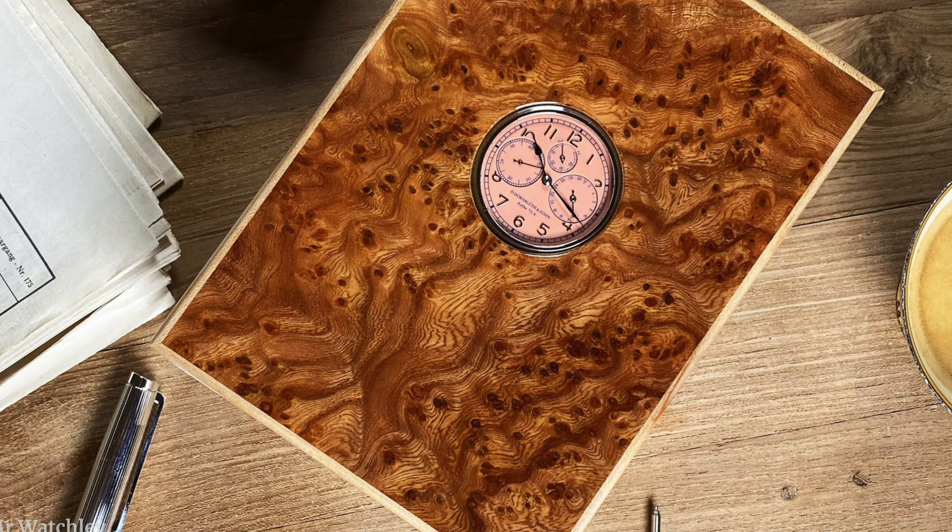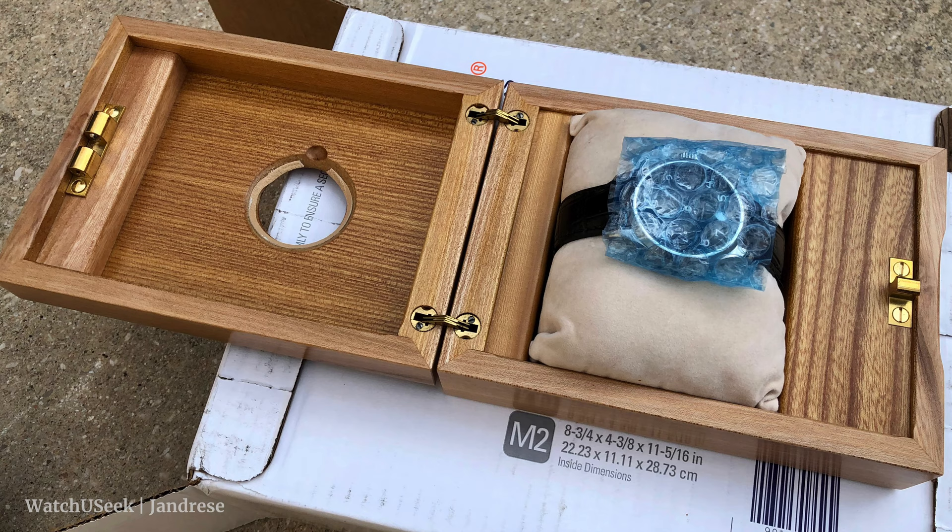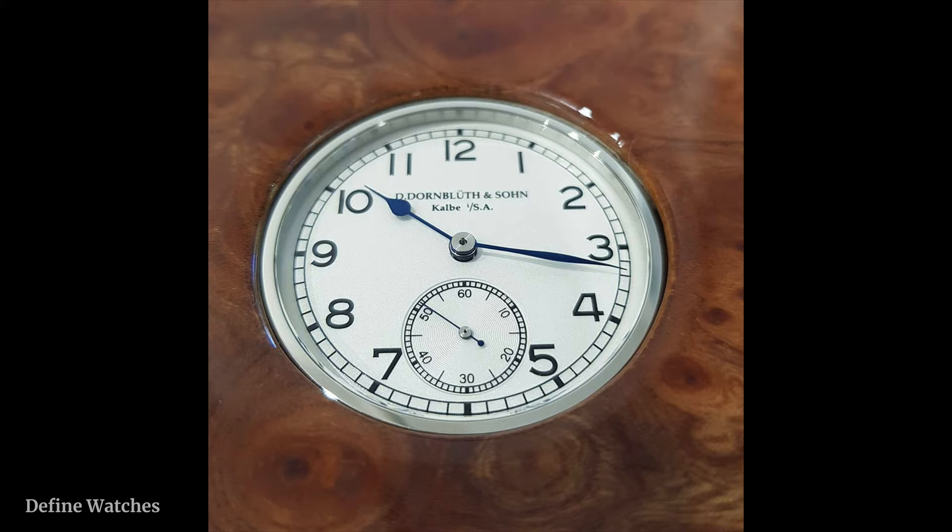Even the boxes they deliver their watches in are handmade by a family friend. Dirk Dornblut mentioned the guy who makes the boxes has a full-time job as a school teacher, but on the side is also a woodworker who makes beautiful watch boxes from elm wood local to the area. The boxes have an aperture at the top where you can see the dial, and can also be used as a table clock. They also maintain a registry, similar to Patek Philippe, where every owner — even second-hand owners — can be entered.